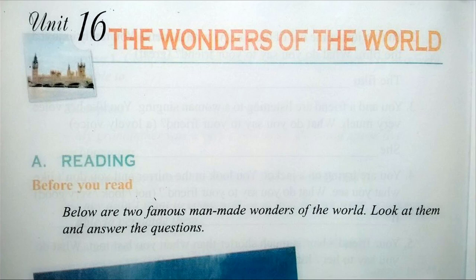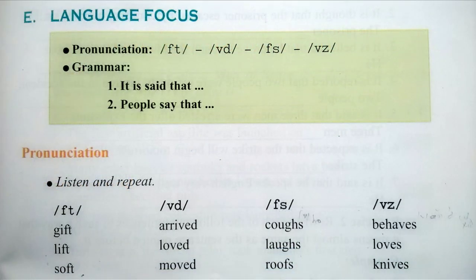Part E: Language Focus — Pronunciation. Listen and repeat. Gift. Lift. Soft. Arrived. Loved. Moved. Coughs. Roofs. Behaves. Loves. Knives.